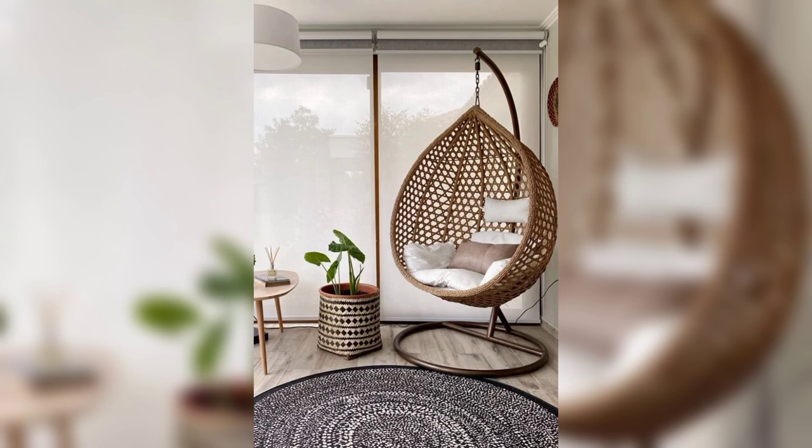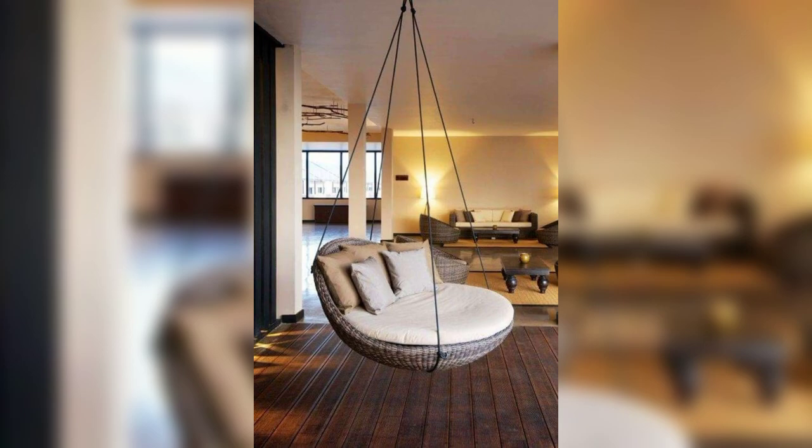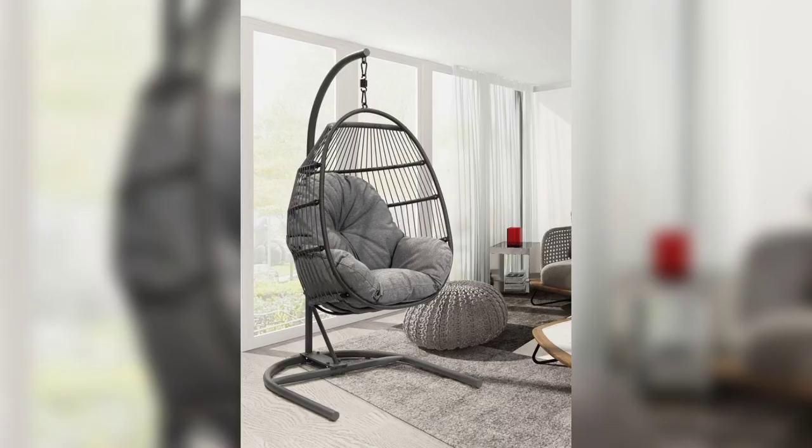5. The Hammock Chair. For a unique and whimsical reading nook, why not hang a hammock chair? These suspended seats create a cozy, cocoon-like atmosphere that's perfect for escaping into a good book. Install it near a window or under a canopy for an outdoor reading experience indoors. Just be sure to anchor it securely for safety.